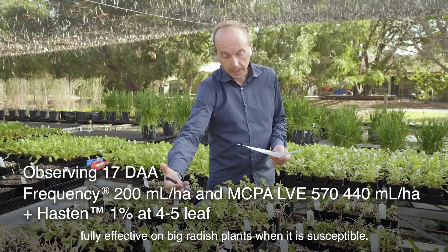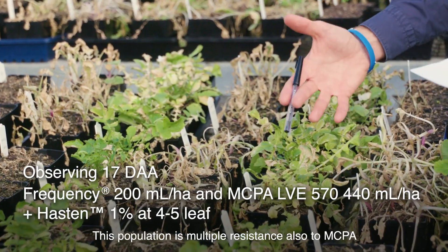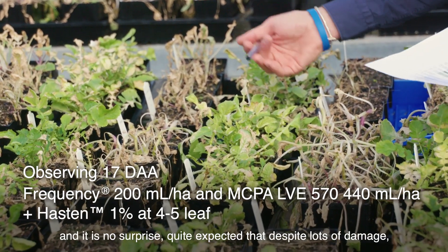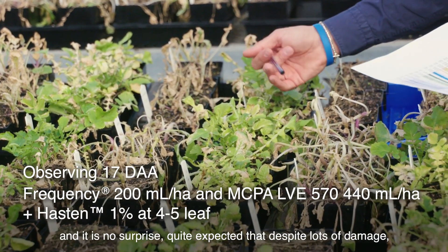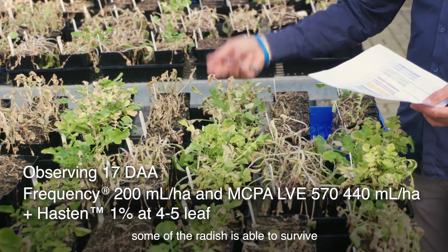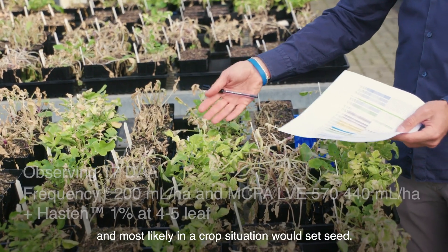When the same Frequency herbicide is mixed with MCPA it is fully effective on susceptible big radish plants, but this population is multiple resistant also to MCPA. It is no surprise — quite expected — that despite lots of damage, some of the radish is able to survive and most likely in a crop situation would set seed.